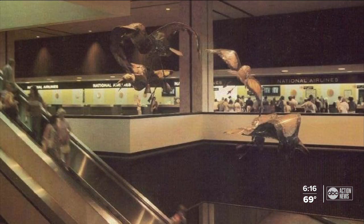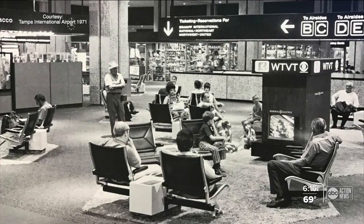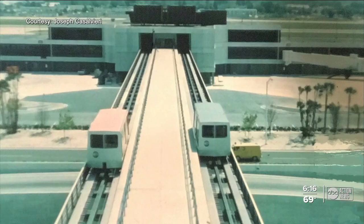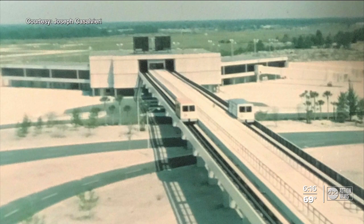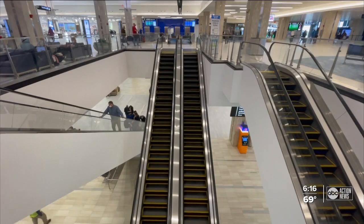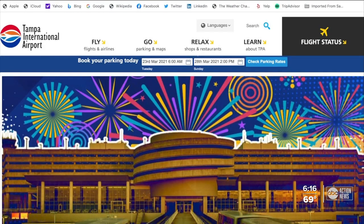And those iconic birds that once flew over the escalators? We moved those to Airside A, so that's where they live right now. Emily Nips, a spokesperson for the airport, says they have all kinds of beauty shots from back in the day, but what they're missing is the photos of people that came to the airport — the passengers that had these memories. It's why they're asking folks to send in their personal photos to be added to a video commemorating the 50th anniversary. You can send them through Tampa International Airport's website; a link has been posted to abcactionnews.com.